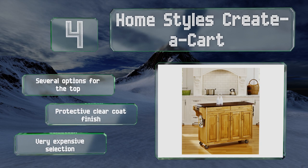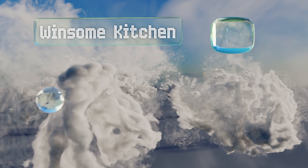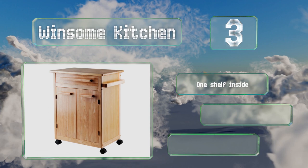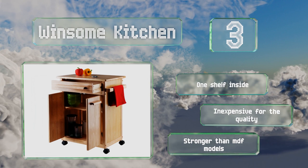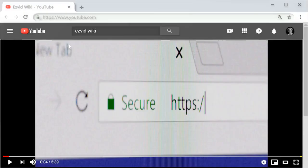Nearing the top of our list at number three, the Winsome Kitchen offers a natural look with a solid beechwood construction. It features a towel rail, a wide utensils drawer, and the top functions well as a prep area. While it is easy to roll around when necessary, two of its casters can be locked for stability. It includes one shelf inside and is inexpensive for the quality — stronger than MDF models.